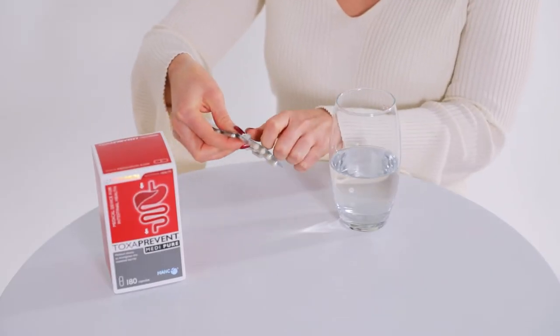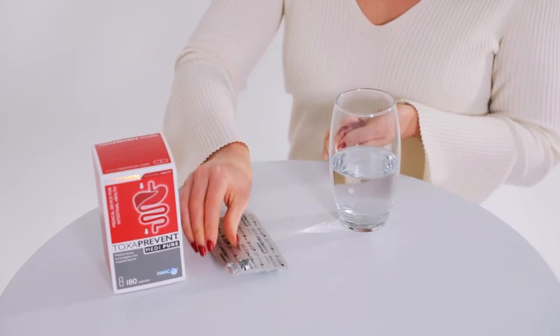Toxiprevent Medipure capsules target the lower digestive tract, intestines and the colon. The capsules are specially coated, having a delayed release to work in the lower digestive tract, the intestines and colon.